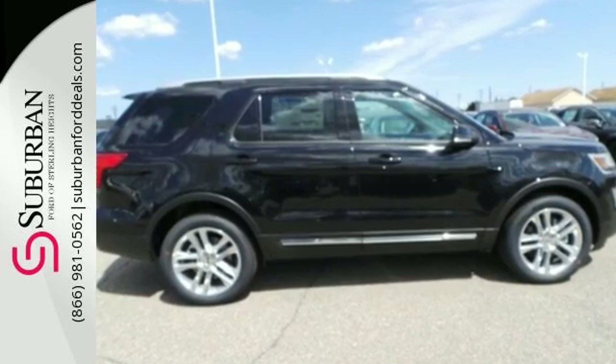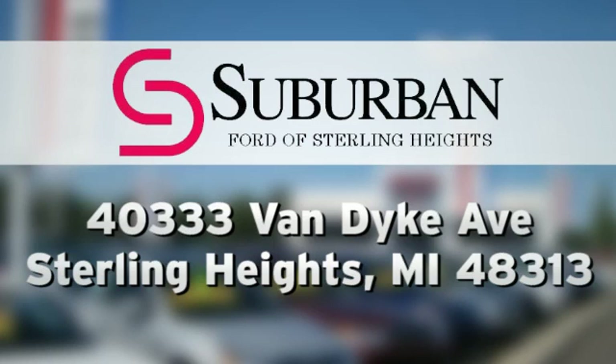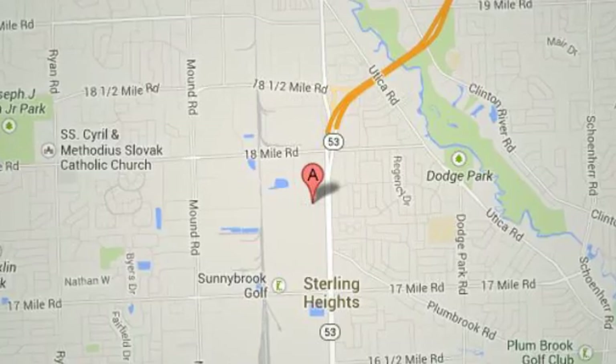Come let it show you. Suburban Ford of Sterling Heights — serving customers all around the Detroit area, we're conveniently located at 40333 Van Dyke Avenue in Sterling Heights, Michigan.